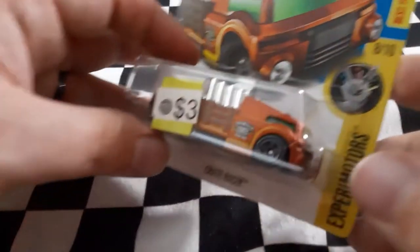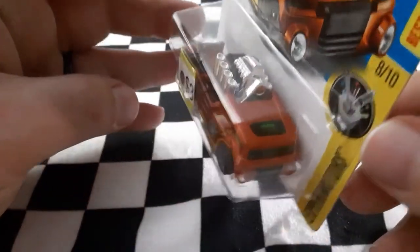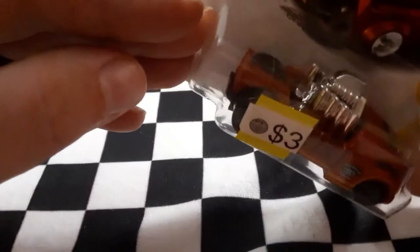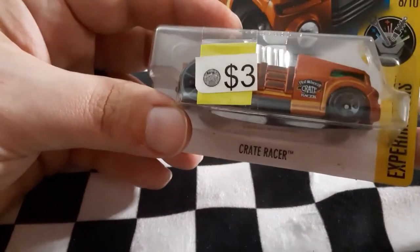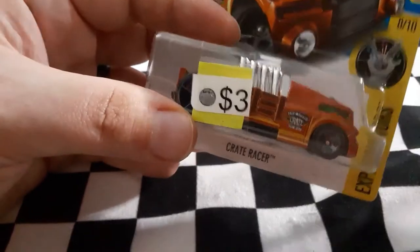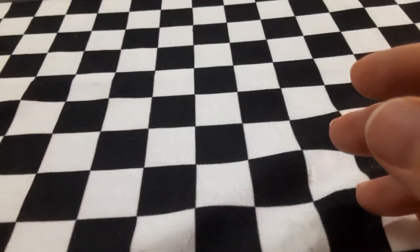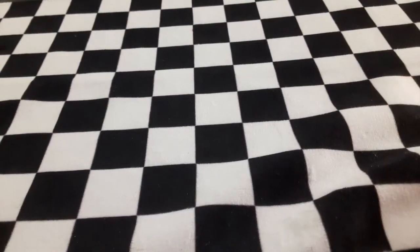Next up we have one of those roll-motion models — Crate Racer. The model itself looks pretty cool and the engine in the back will actually rock back and forth when it rolls. I'm going to have a neat little tournament in the future featuring all the vehicles that do things like this when you roll them, to see which roll-motion Hot Wheel is going to be the fastest.